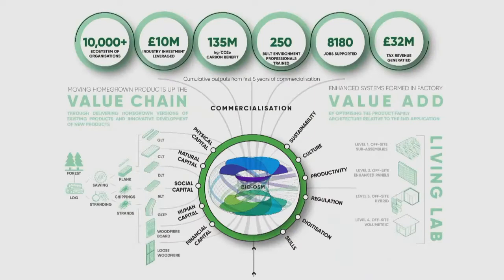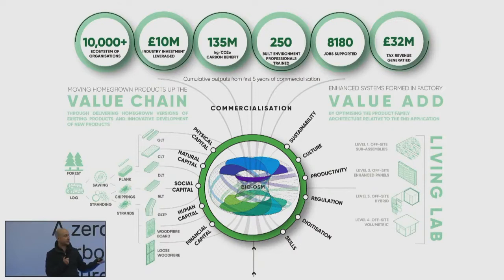We work with customers and early adopters to instigate value chain and value-add towards something we're calling the Living Lab. Taking the five capitals model approach and looking at the convergence of drivers — sustainability, culture, productivity, digitization, skills, and regulatory drivers — that convergence leads you down a factory-based approach, which by default means you have to use renewable natural capital and timber for the delivery of the built environment. The Living Labs are essentially the built environment becoming the lab itself, with a feedback loop into the digital model for holistic understanding.